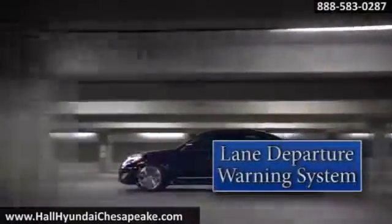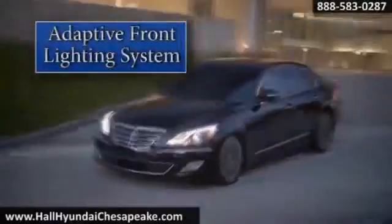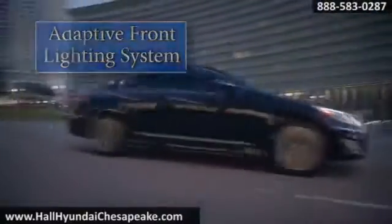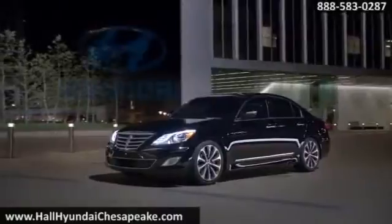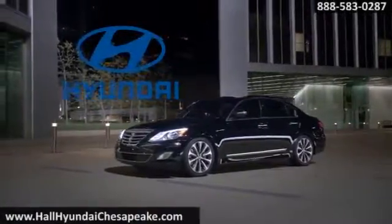An ultra-high-strength unibody, eight airbags, and a full complement of advanced technology safety features like lane departure warning system and advanced active safety to help keep you secure on the road. The 2014 Hyundai Genesis — luxury turns a corner fast.